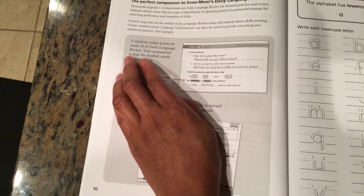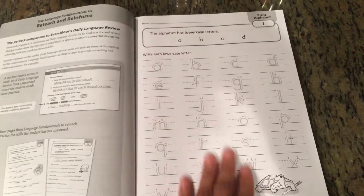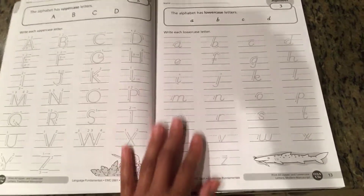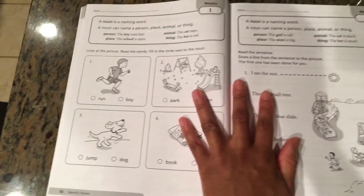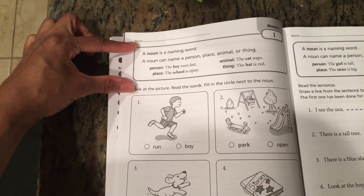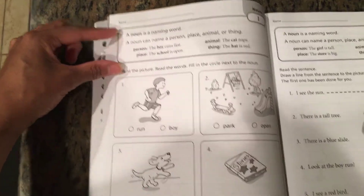There's also a Daily Language Review book you can buy additionally, but it's not really necessary — especially if you already have A Becca as a backup. Inside the book, it starts with a review section covering letters and handwriting, then moves into the noun section. It gives you a description — 'a noun is a naming word' — with examples you can teach from, followed by an exercise.